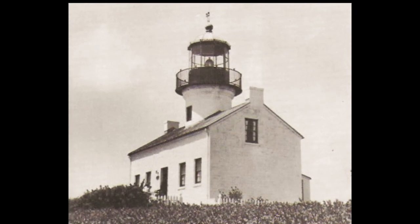The old Point Loma Lighthouse at San Diego, California. It was lighted in 1855 at 462 feet above sea level. The light was, for 36 years, the highest in the United States — so high, in fact, that it was often obscured by low clouds. It was replaced in 1891 by a light near sea level that could be more easily seen by ships. The old structure, now included with Cabrillo National Monument, has been refurbished to look as it did in the late 19th century.